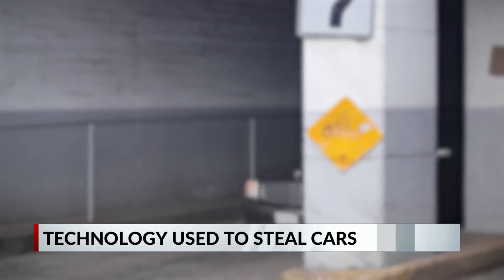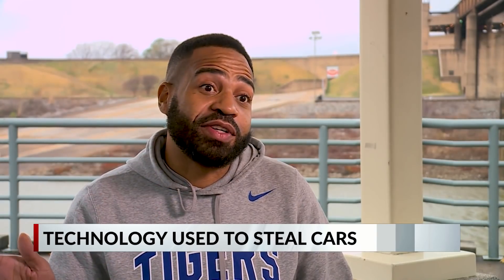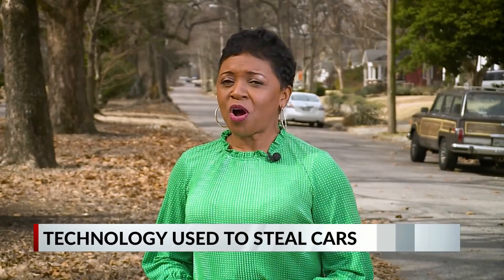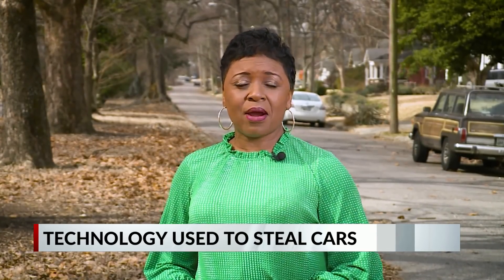He jumped in his wife's car and tried to go after the thieves. His car had really loud pipes so he could hear them go off as he took off down the street. But Joshua Harvey never caught up with those thieves — and neither did police, who he says were already in the area.